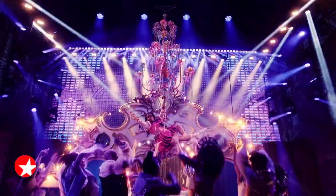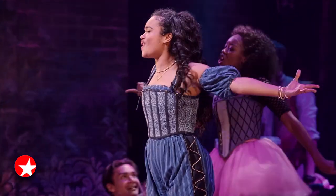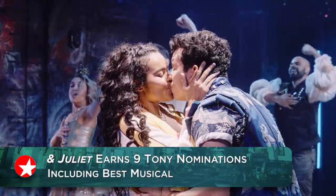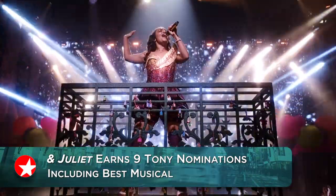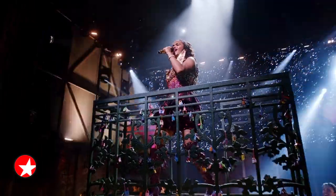Broadway's newest pop concert sensation, Ann Juliet, is nominated for nine Tony Awards, including Best Musical and Best Costume Design. Here's Beth Stevens with another edition of Building Broadway. Tony-winning costume designer Paloma Young offers an array of Shakespearean chic for Ann Juliet.